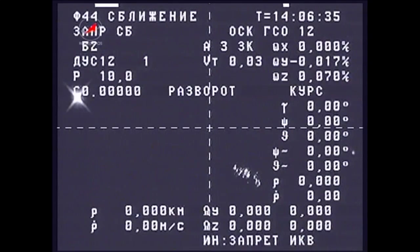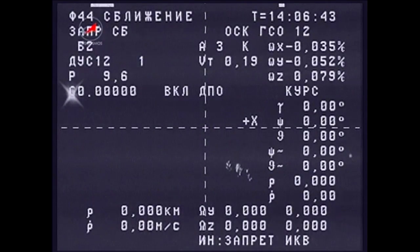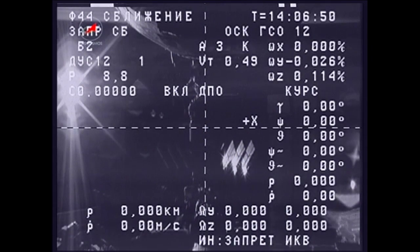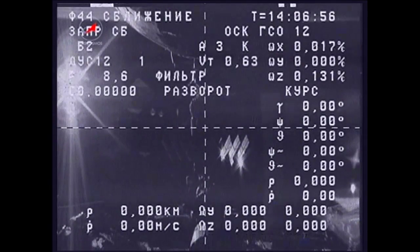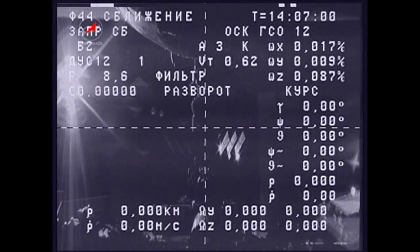Now the station has passed into that orbital sunset, so our views will be lost for all intents and purposes. Once again, undocking occurred on time at 6:04 a.m. Central Time. The visiting vehicle officer now confirms that the first separation burn of the Progress thrusters has been completed, initiating a fairly aggressive opening rate as the station begins to fade from view.